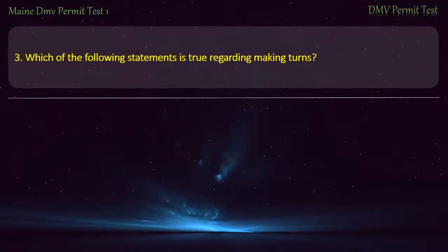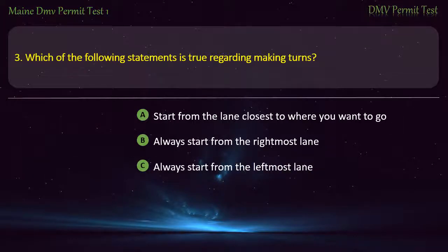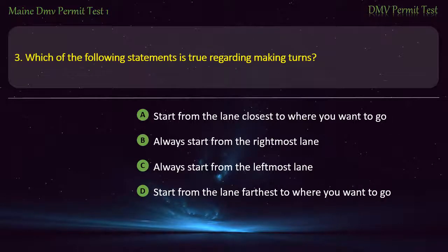Question 3. Which of the following statements is true regarding making turns? Start from the lane closest to where you want to go. Always start from the rightmost lane. Always start from the leftmost lane. Start from the lane farthest to where you want to go. Answer: Start from the lane closest to where you want to go.